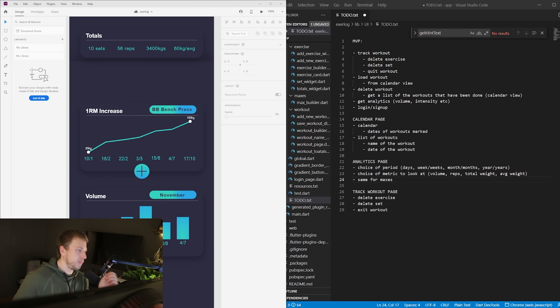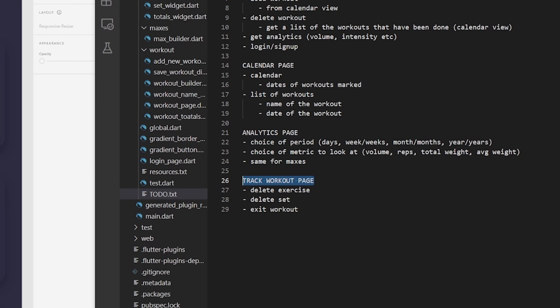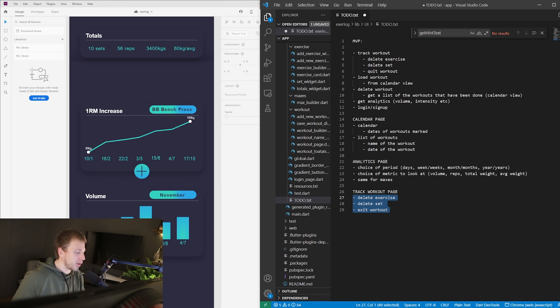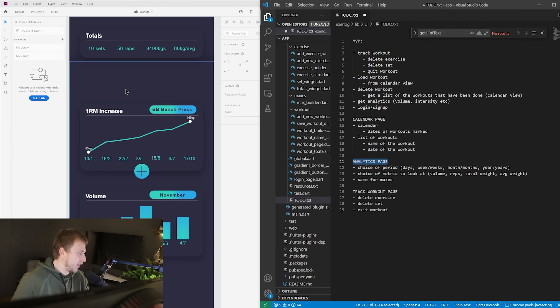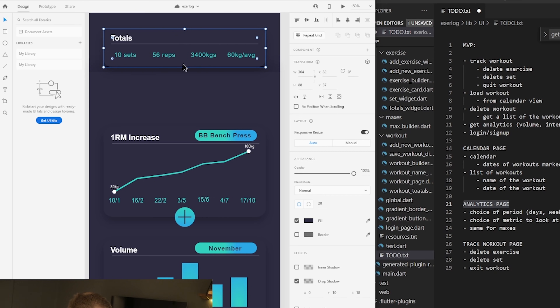Here's what I've come up with so far. The MVP should have a few different pages: a calendar page, an analytics page, and a track workout page. Right now we have pretty much everything done for the track workout page, with more features still to add. What I'm working on now is the analytics page, and this is what I've designed in Adobe XD. I'm not sure what it's going to turn out like, but maybe something showing total volume for the week or the month.